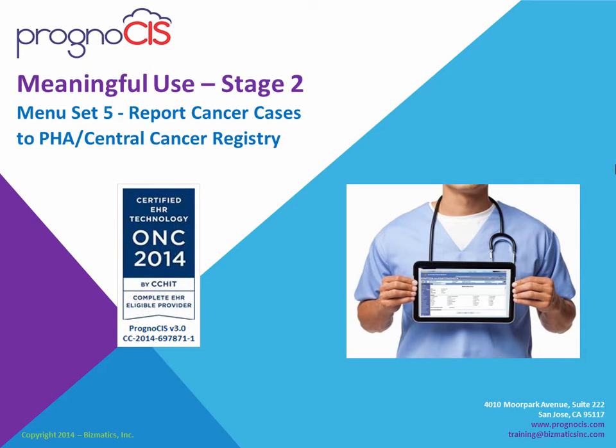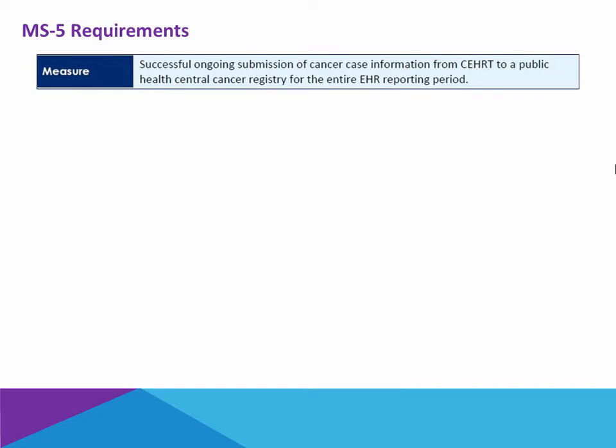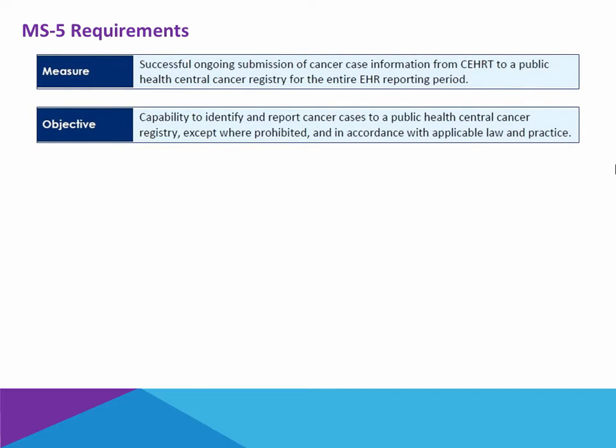Meaningful Use Stage 2, Menu Set 5: Report Cancer Cases to Public Health Agency Central Cancer Registry. The requirement for Menu Set 5 is for the physician to have a successful ongoing submission of cancer case information directly from the certified electronic health record technology to a public health central cancer registry for the entire reporting period. The objective is to ensure that the provider has the capability of identifying and reporting cancer cases to a public health central cancer registry in accordance with local law and practice.